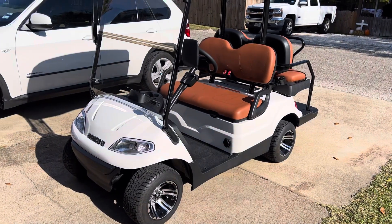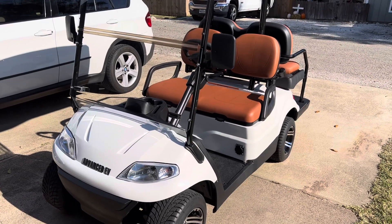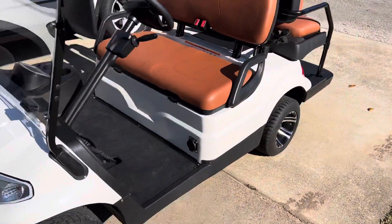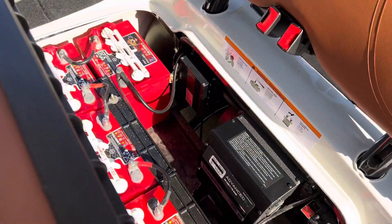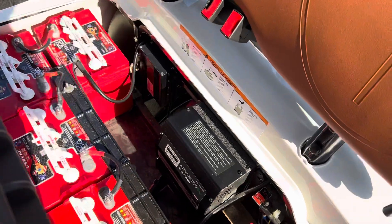Hey guys, picked up the new Advanced EV — I've come to find out it's a rebranded LV Tong 48-volt golf cart. AC motor, 350-amp controller — I've heard this is actually a Toyota controller. It's pretty nice setup for being Chinese.